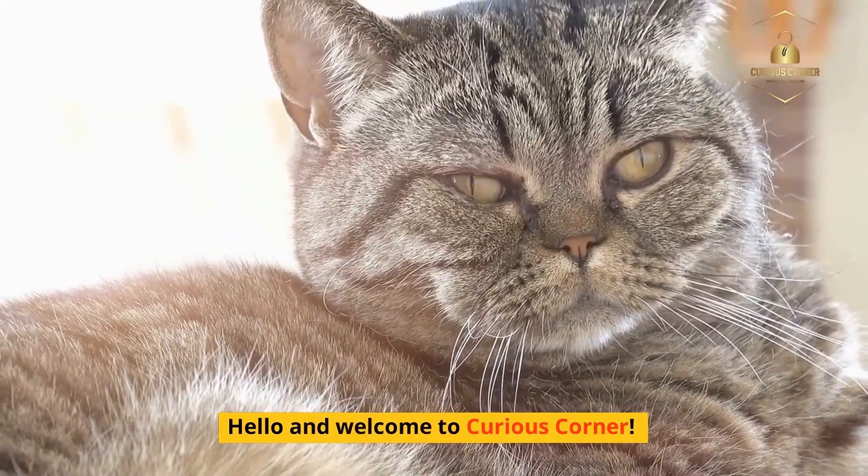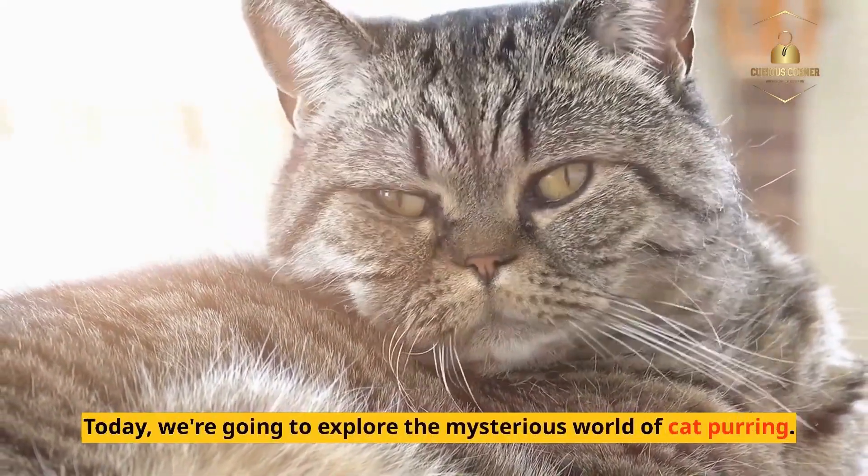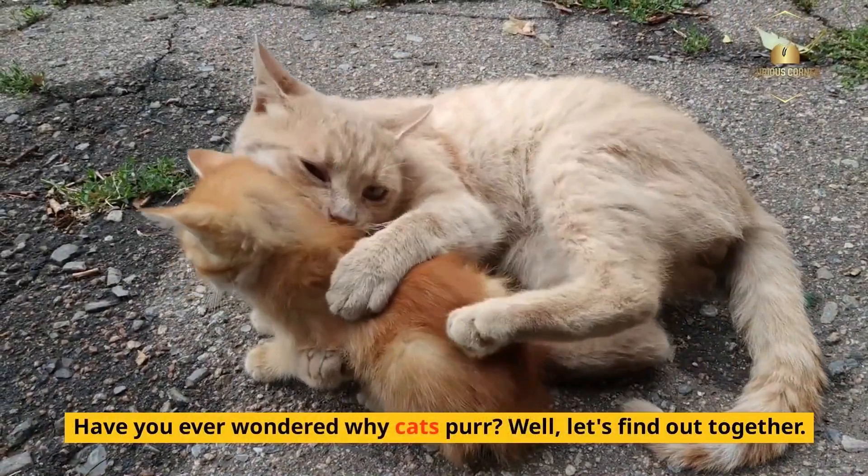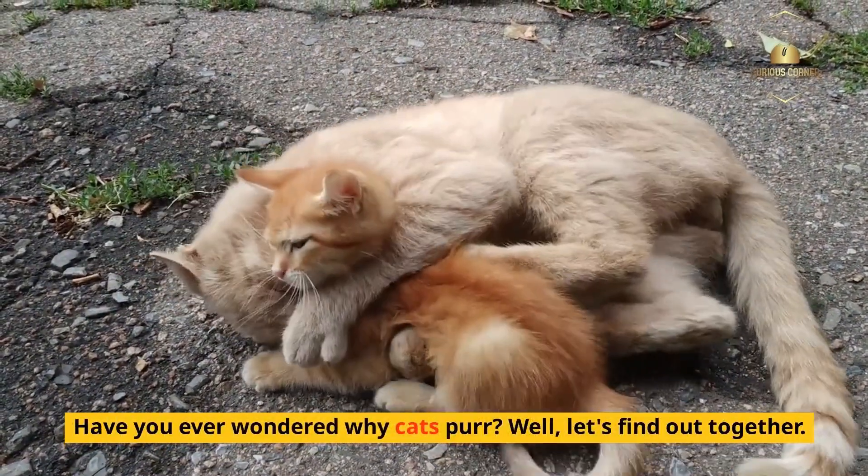Hello and welcome to Curious Corner. Today, we're going to explore the mysterious world of cat purring. Have you ever wondered why cats purr? Well, let's find out together.